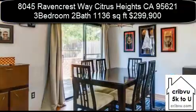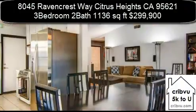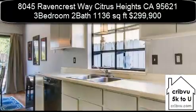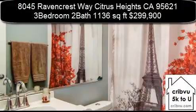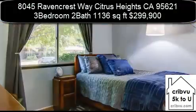Stunning charmer in Citrus Heights offered under $300,000. This 3-bedroom, 2-bathroom property makes thoughtful use of space throughout the home and into the backyard, complete with a patio area, a refinished deck, professional landscaping finishes and materials, and plenty of natural privacy behind a new backyard fence.